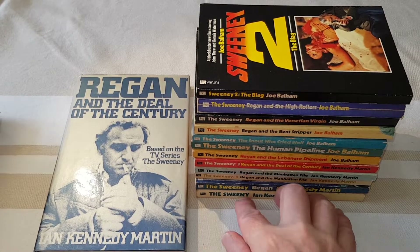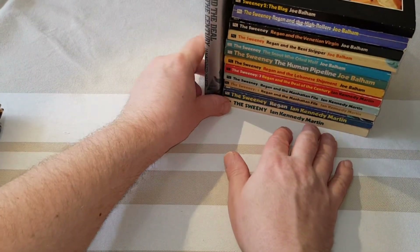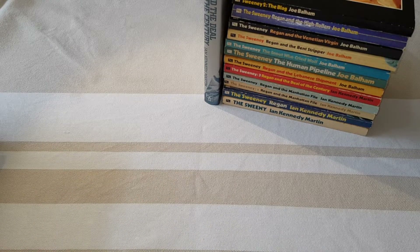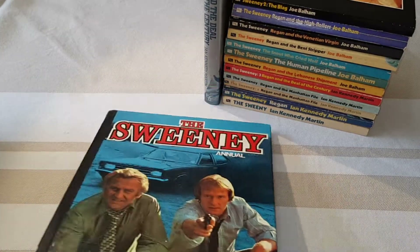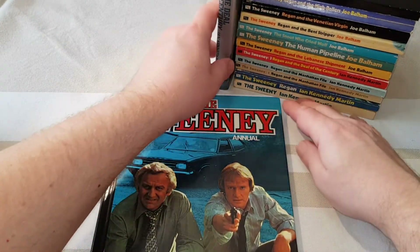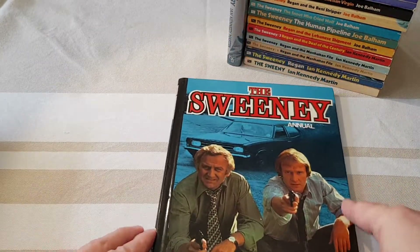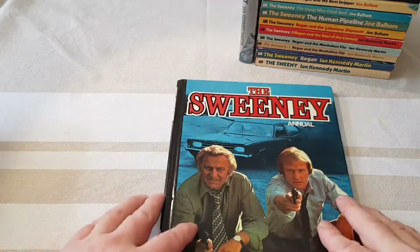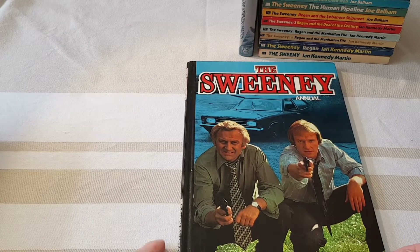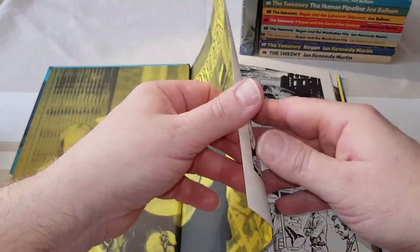And now, peculiar just to the UK, were children's annuals. These are large format books, and for The Sweeney they actually published three of them, published by Brown Watson in the UK. These are your typical children's annual, and it's certainly aimed at kids, even though the show itself you wouldn't exactly say was designed for children.